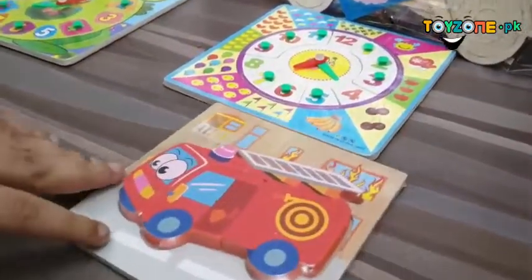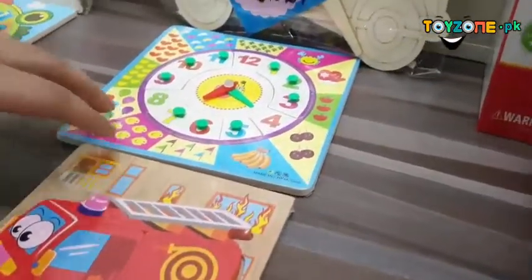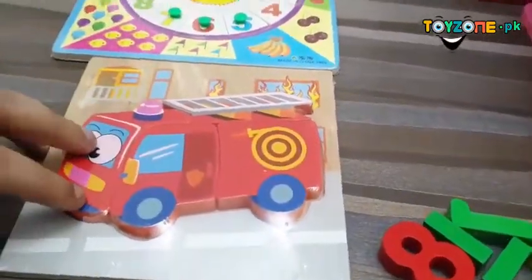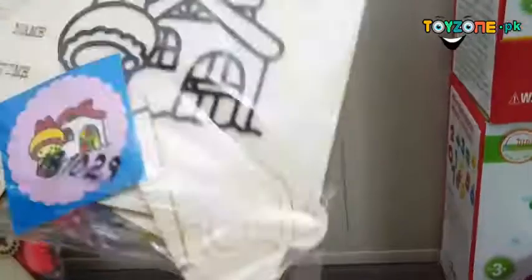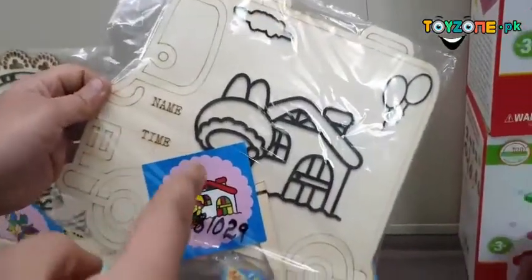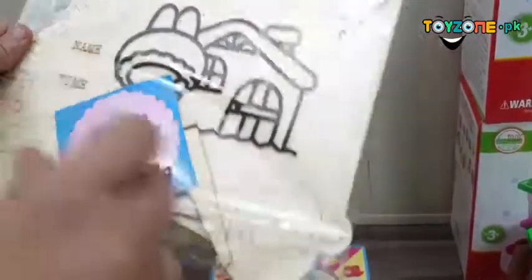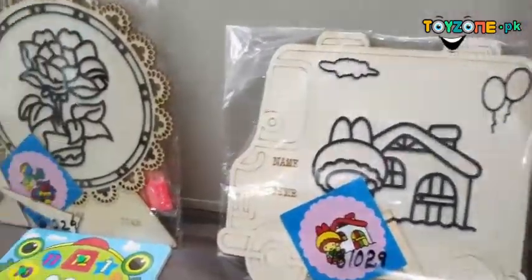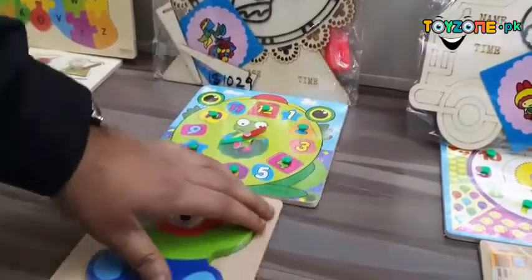Then we have this wooden-made fire engine, which involves placing shapes into a house-shaped frame — you have to fit the whole shape into the house. Similarly, we also have this flower pack.